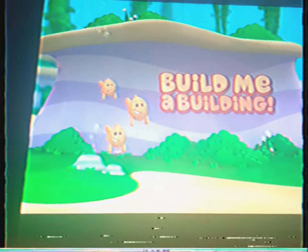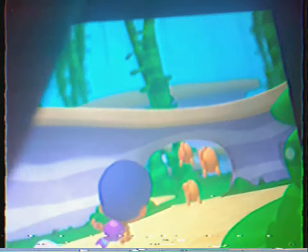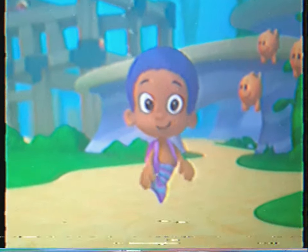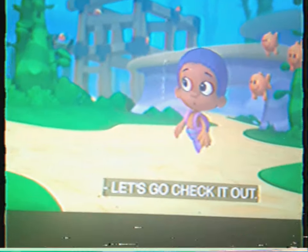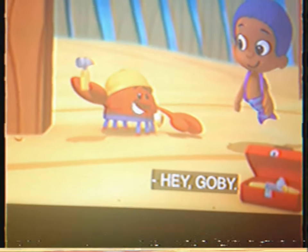Build me a building! Hi! Hey, where's that sound coming from? Over there! Behind you! Let's go check it out! Hello! Hey, Goby!